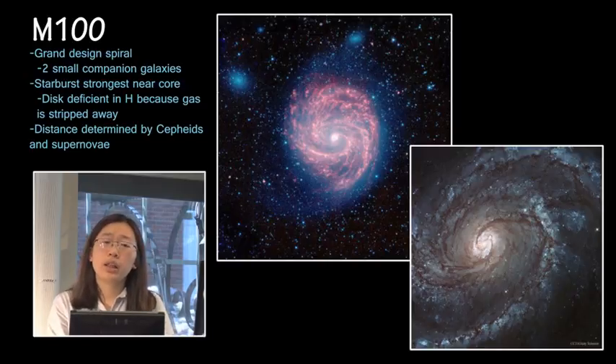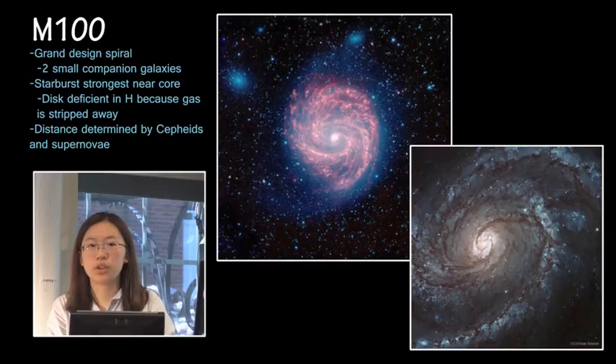This is also a notable galaxy because it's fairly close, so we've been able to determine its distance both by Cepheids and also by the type 1a supernova, as we've seen.